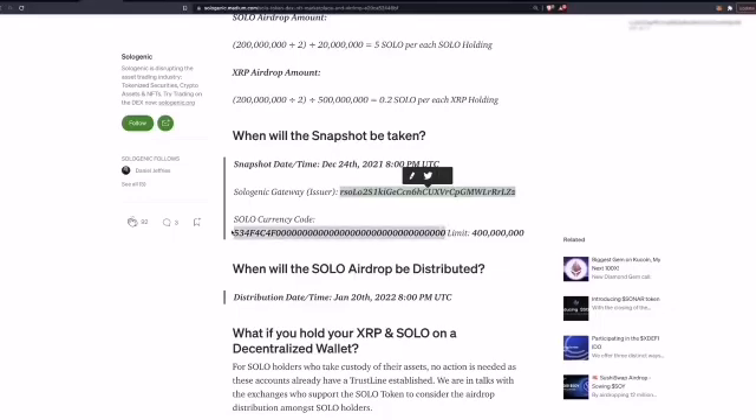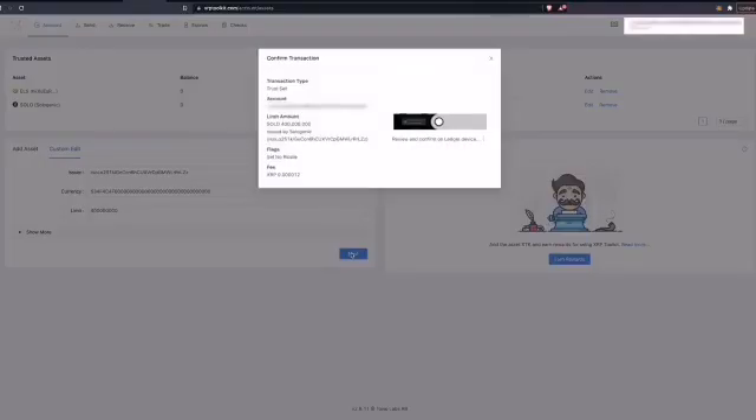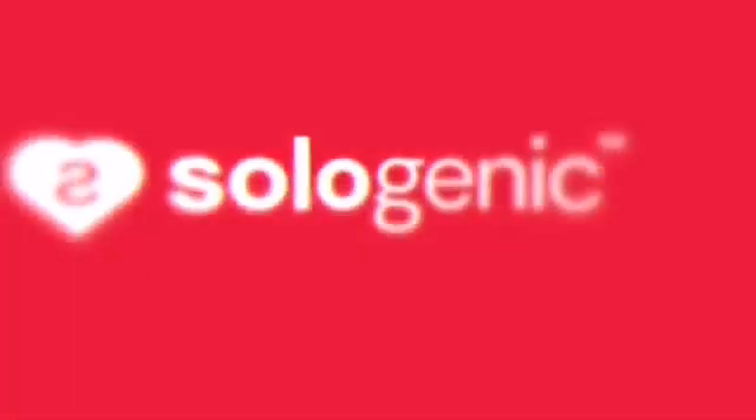From the Medium blog, copy the currency code — it's a long hex number — and paste it in. Then set the limit to 400 million, remove any commas, and click Next. Connect to the device and accept the transaction on your hardware wallet. After submitting the transaction and waiting a couple of seconds, you'll see the Sologenic trust line is enabled. It's that simple, and you can do this with multiple hardware wallets as supported on the XRP Toolkit.